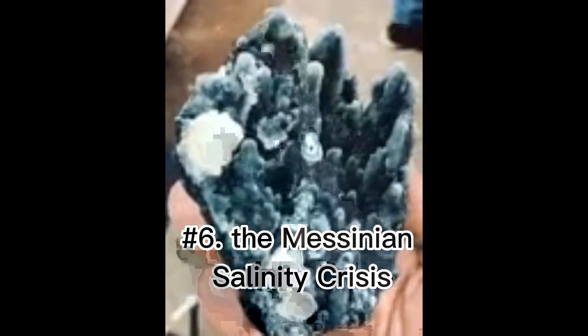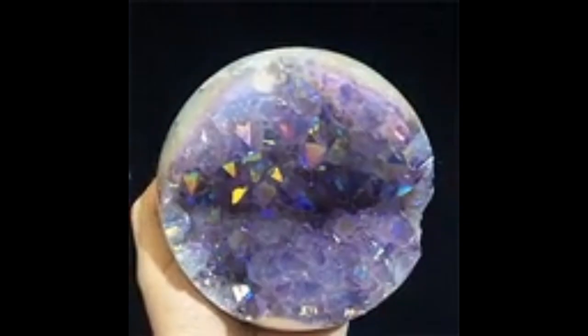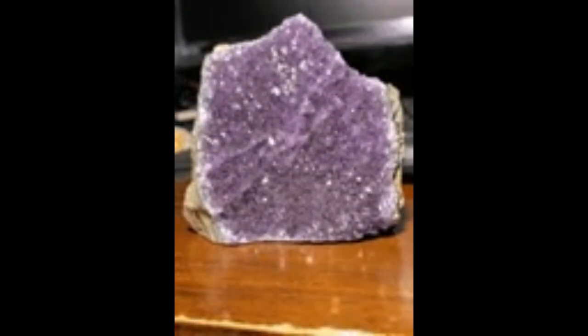Number six: the Messinian Salinity Crisis. The Messinian Salinity Crisis (MSC), also referred to as the Messinian Event and in its latest stage as the Lago Mare event, was a geological event during which the Mediterranean Sea went into a cycle of partly or nearly complete desiccation throughout the latter part of the Messinian age.